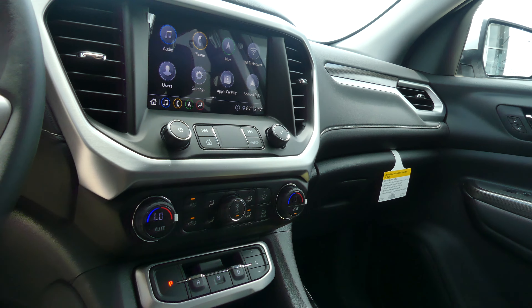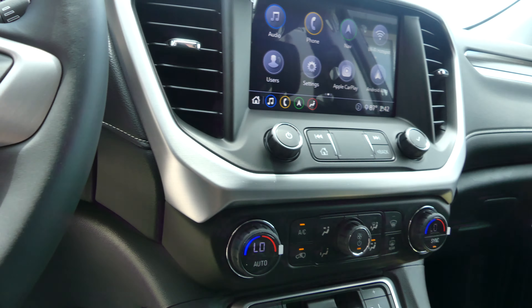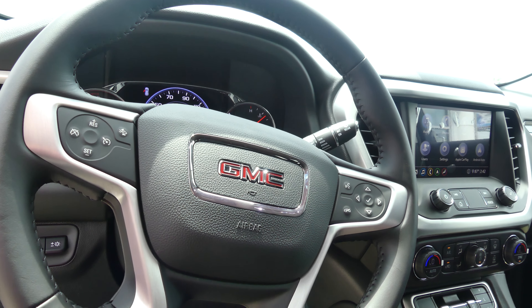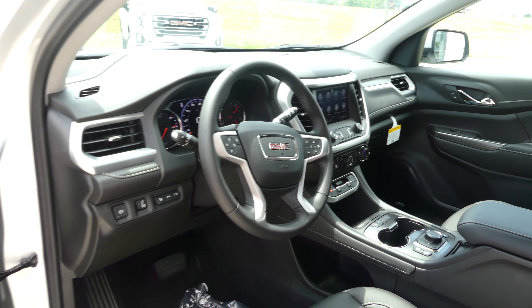Dual climate control, USB ports, driver condition settings, and a one-touch keyless ignition. The beautiful leather wrap steering wheel features collision alert systems, cruise control settings, and hands-free calling and audio.